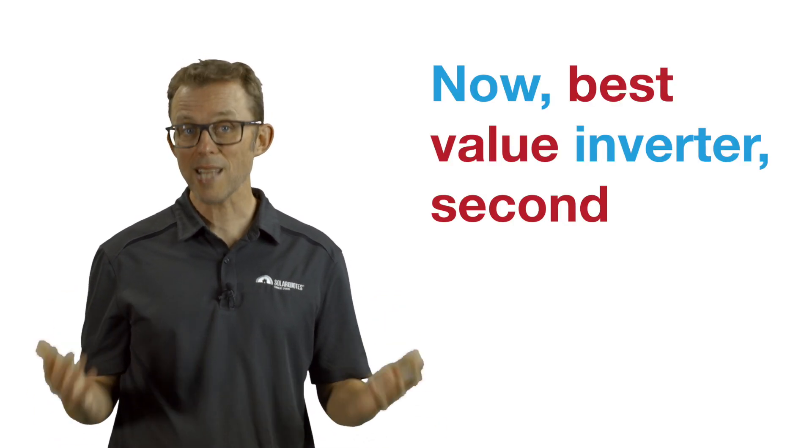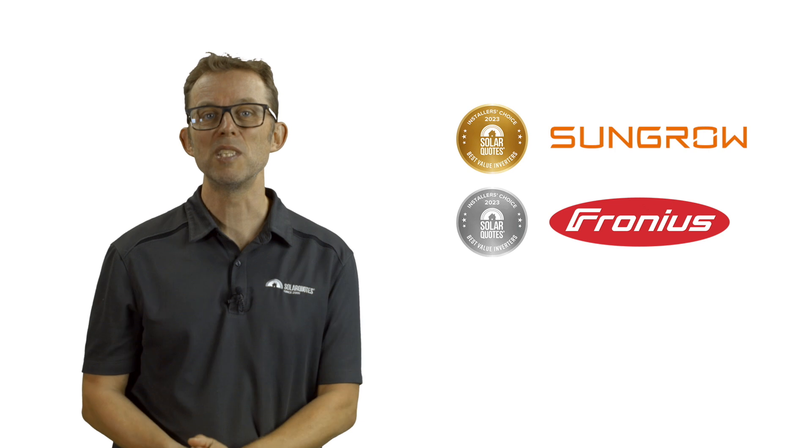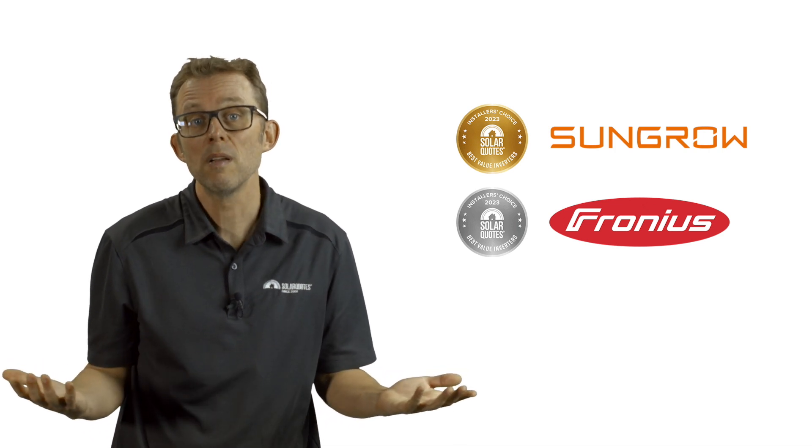Best value inverter second place goes to Fronius. Funnily enough, Fronius does not make a budget inverter. It's simply that many installers don't believe in installing anything other than a Fronius, claiming that saving money up front is a false economy when Fronius is so reliable and well supported in Australia. It's a strong argument.